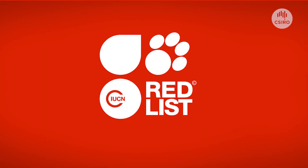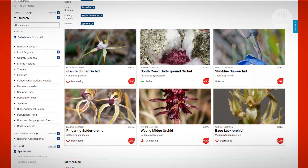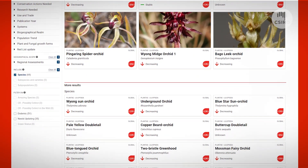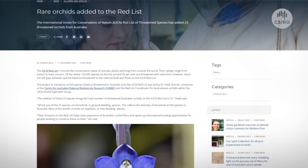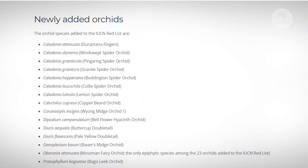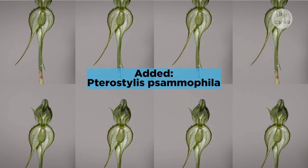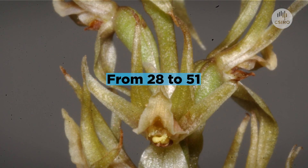The IUCN Red List of Threatened Species is the most comprehensive list of threatened plant and animal species in the world — it contains all the key information. Recently, we did a project to see if we could include more Australian threatened orchids on the Red List. We did this by looking at orchids endemic to Australia and listed on the Australian Government Environment Protection and Biodiversity Conservation Act, and transposed that information onto the Red List. That increased the number of Australian orchids on the Red List from 28 to 51. This work is really important because it helps with prioritisation and coordination across borders, which helps with resourcing conservation globally.